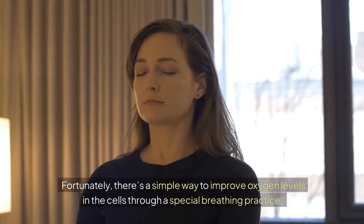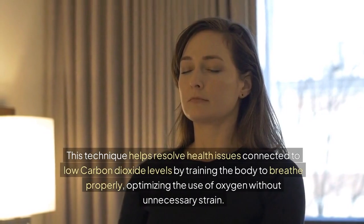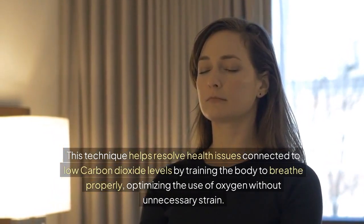Fortunately, there's a simple way to improve oxygen levels in the cells through a special breathing practice. This technique helps resolve health issues connected to low carbon dioxide levels by training the body to breathe properly, optimizing the use of oxygen without unnecessary strain.